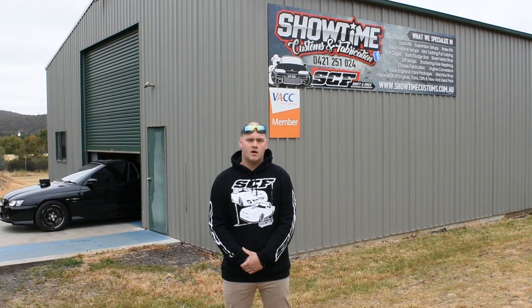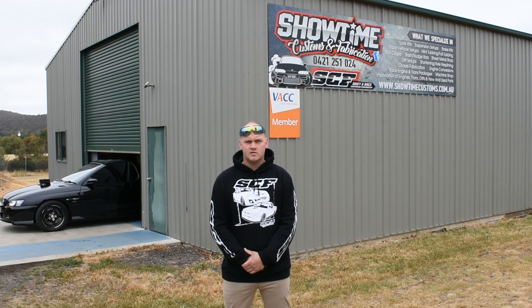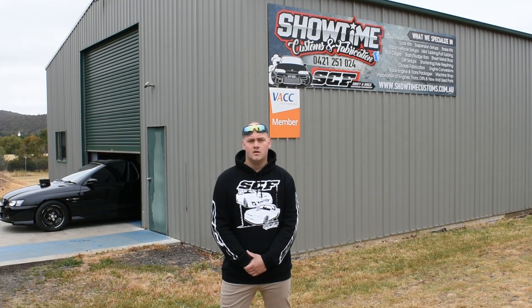G'day guys, my name's Ben and I'm the owner of Showtime Customs and Fabrication. We are a small fabrication shop located in Heathcote, Victoria, Australia.